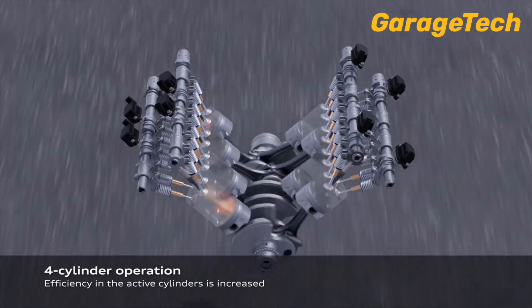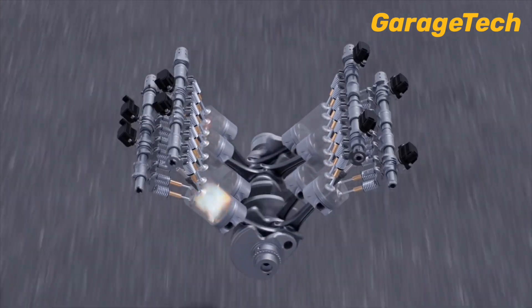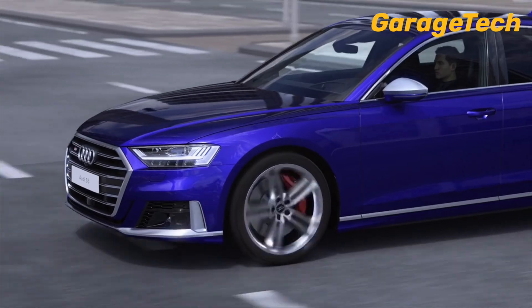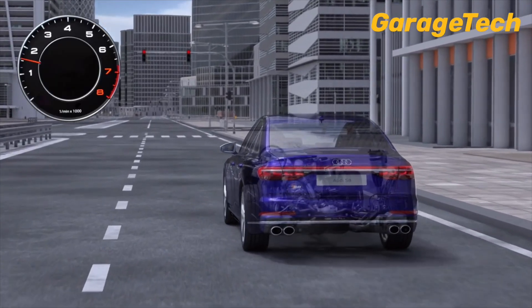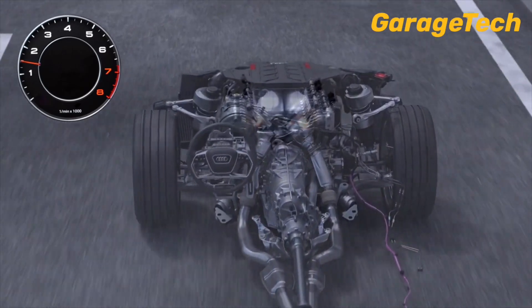As soon as more power is needed for overtaking or acceleration, the system reactivates all eight cylinders seamlessly, delivering the full performance expected from the V8. It's this intelligent balance between power and efficiency that makes Audi's V8 cylinder on demand system so effective.